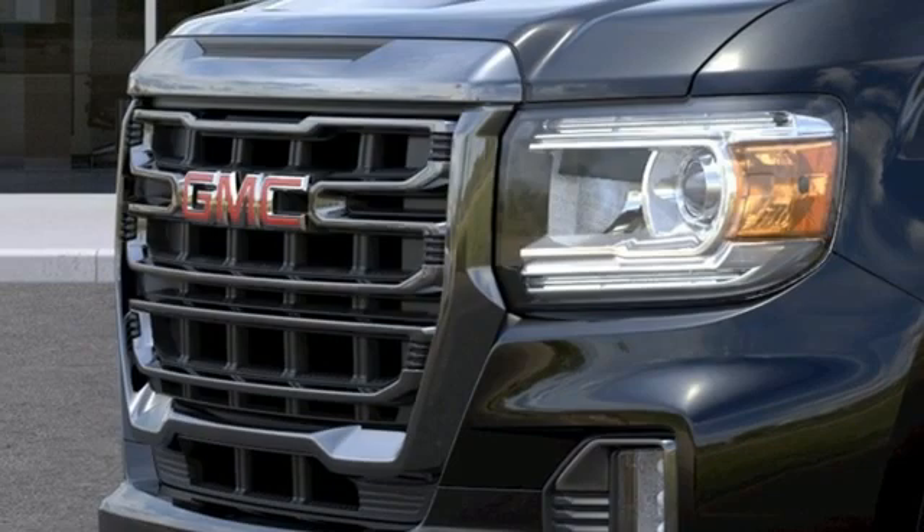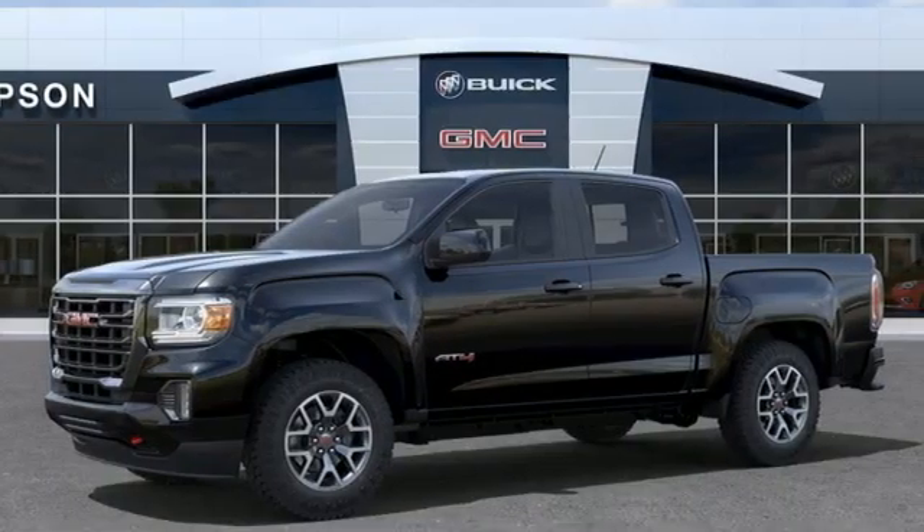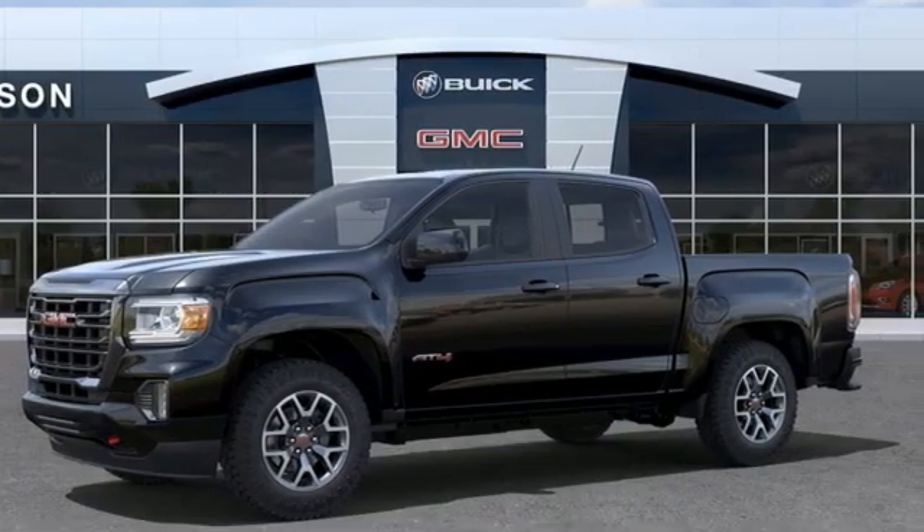GMC. It's not just a vehicle. It's a professional-grade tool. You need to drive it to believe it. See it for yourself today.